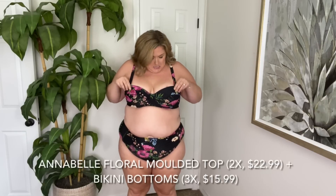First swimsuit. I ordered most of these in a 2X on top and a 3X on the bottom — I think I needed the 3X on top as well. This one does have underwire and molded cups, so I feel like so many of y'all are really going to love this one. It has thicker adjustable straps and two straps in the back that hook. The bottoms aren't super high-waisted, but I thought the black floral pattern was really, really pretty. They're not super cheeky in the back either.